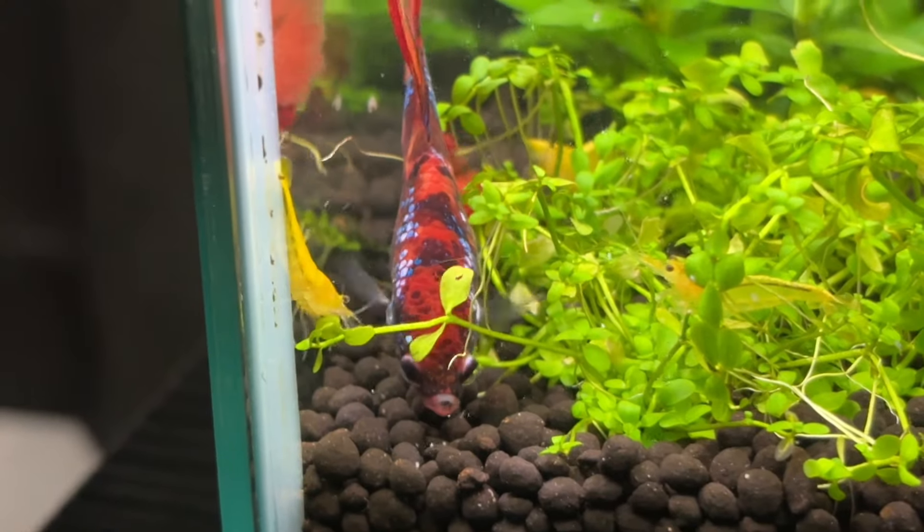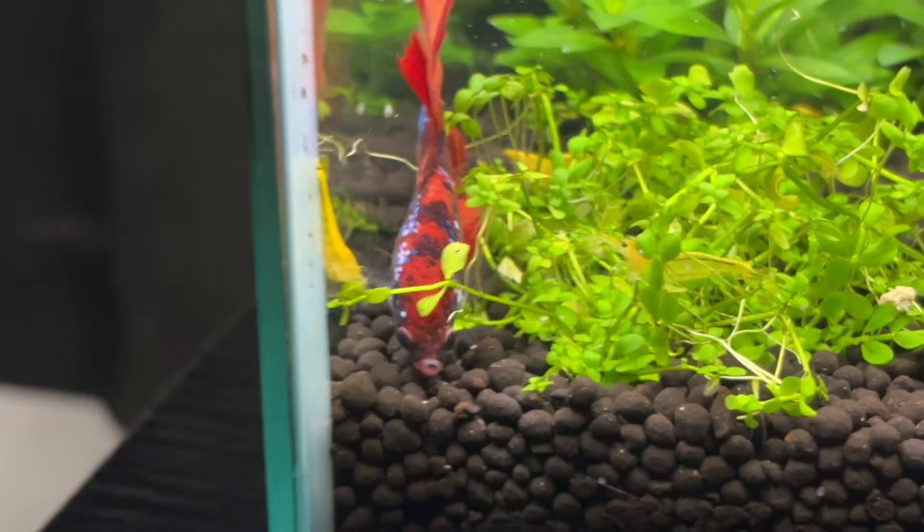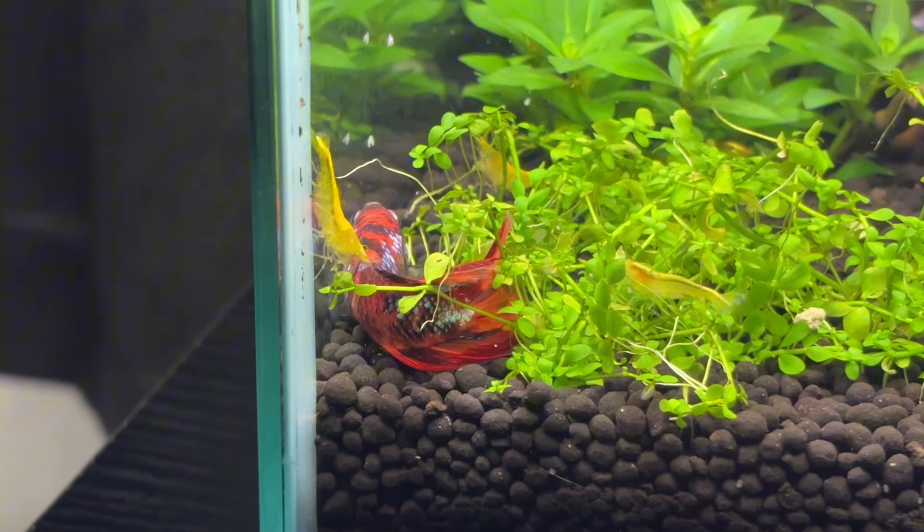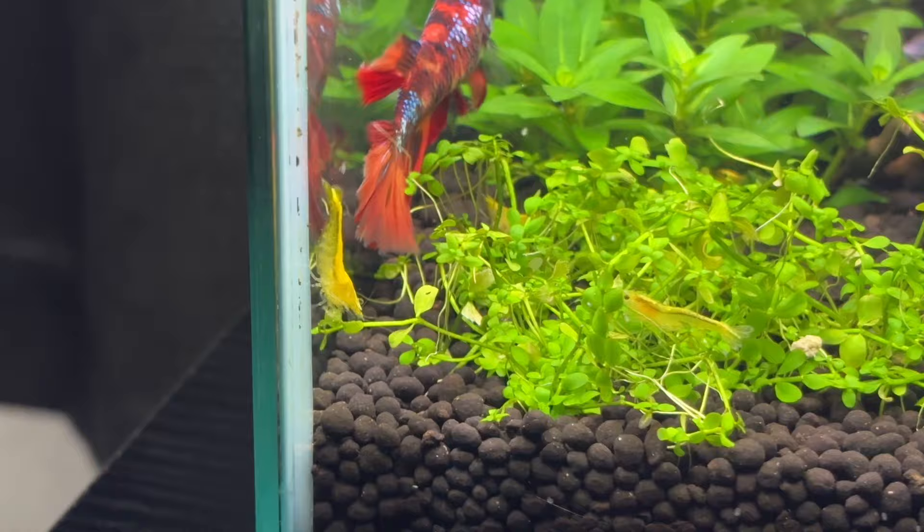And now there's Marmalade and she went from trying to eat the shrimp, nibbling on the substrate, battling her filter bubbles and fighting her reflection to being a sweet little betta who just enjoys exploring her tank.